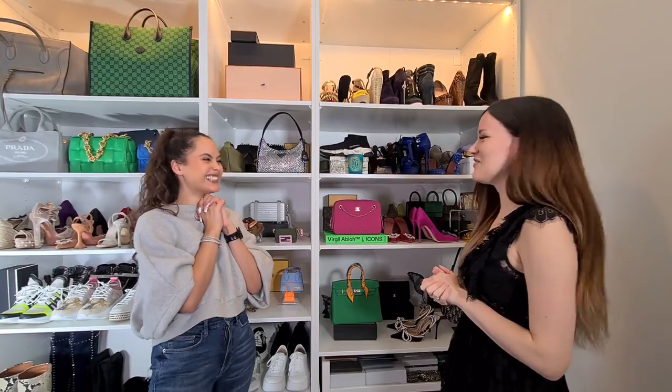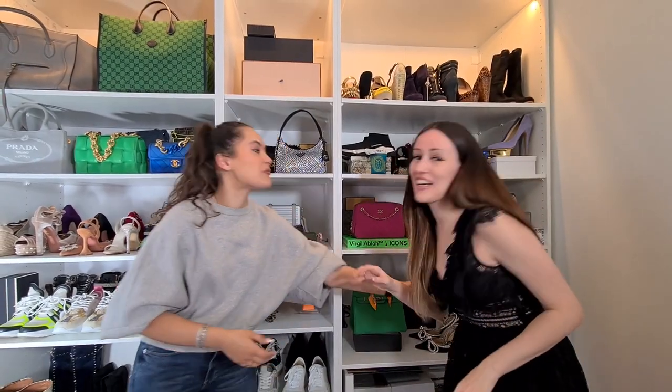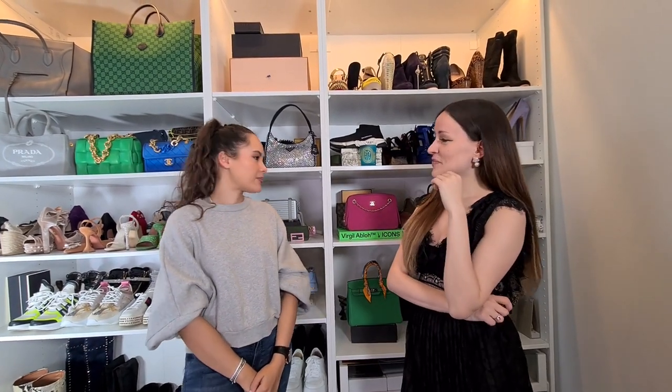Do you think bag peace exists? No — easy answer. I think you have to have a certain mentality for bag peace to exist. I am too much of a hoarder. I can't do a one-in, one-out policy — they all have a story and I got them at a certain point in my life. So no, I don't think I'll ever achieve bag peace.